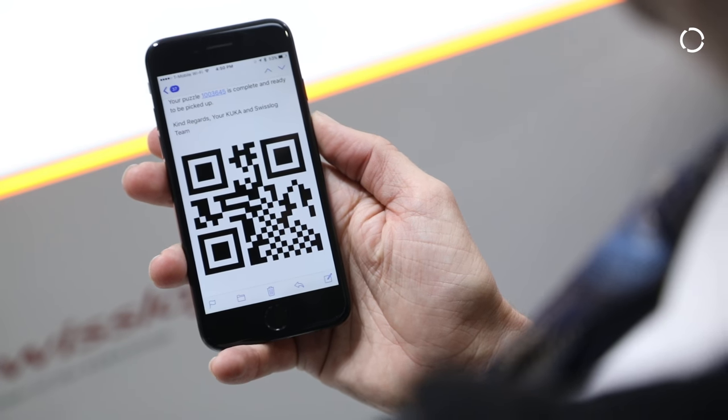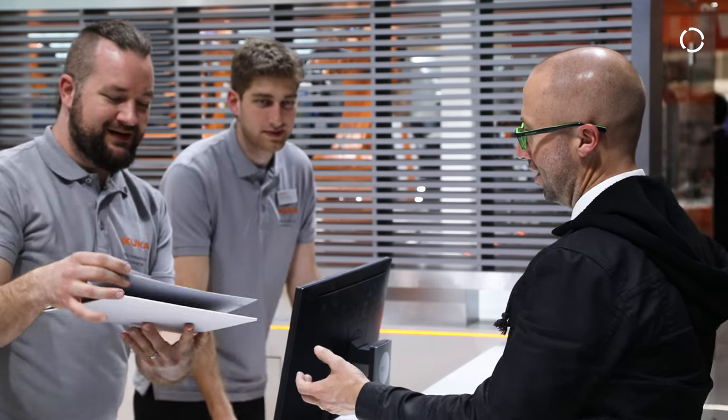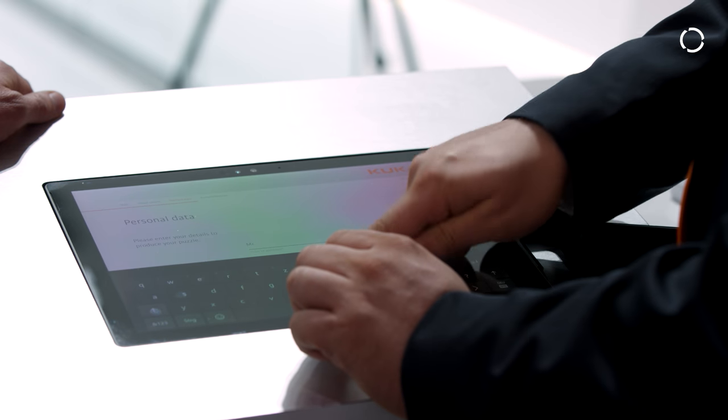There's also a QR code you can show on your phone screen to scan. As a customer, you're able to track your puzzle and see the result. You come here, pick it up, and one of the friendly staff delivers it to you. You can also input your address at the beginning if you want it mailed to you — another way to manage the data.